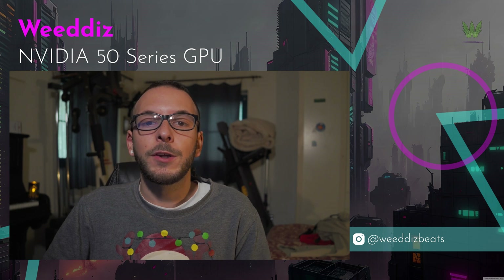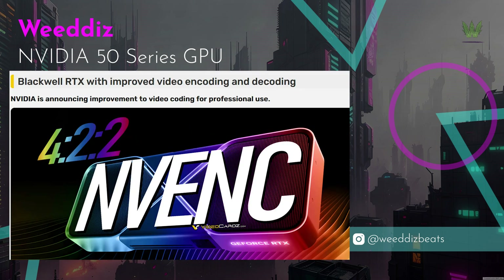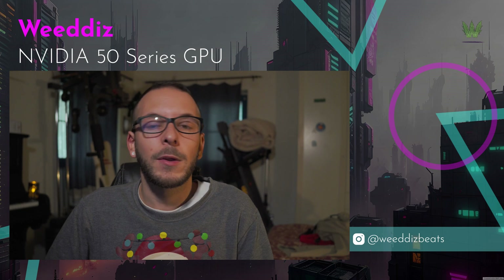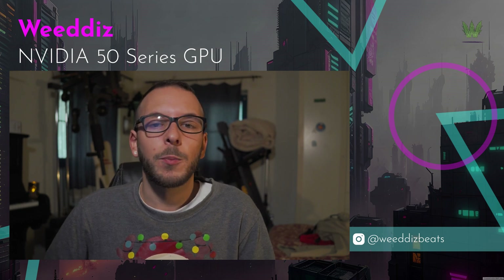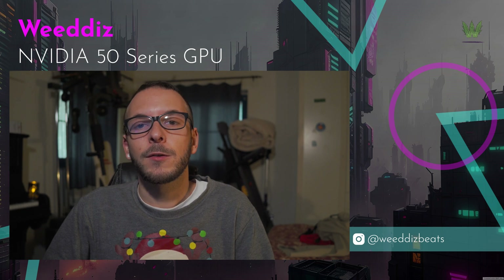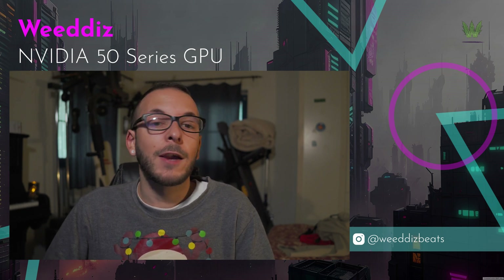Now let's talk about video editing. NVIDIA will finally offer support for the 4:2:2 10-bit codecs, which is a significant upgrade since solely Intel GPUs used to be able to accelerate it. Many consumer cameras typically shoot in 4:2:0 at 8 or 10 bits. 4:2:2 provides more color information, slightly increasing the file size, but it's worth the extra storage.